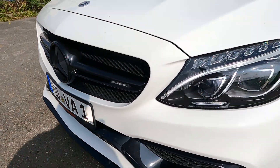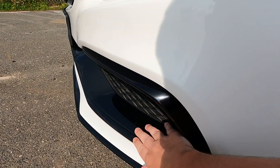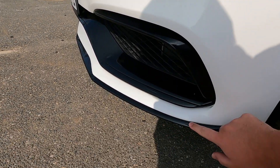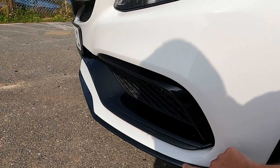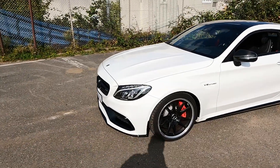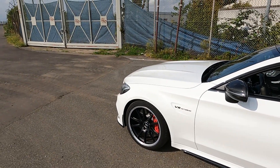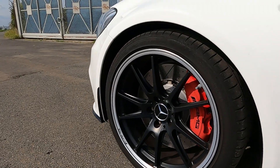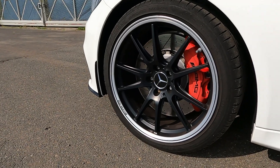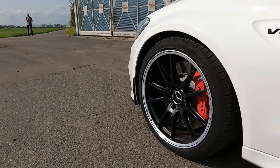Here we have the aero package and night package. If he had no night package, this would be in chrome — this is black. Night package means the chrome parts are in black. The aero package has the normal lip that goes here along the front. This car is now clean, well almost pretty clean. We have wonderful wheels, good AMG wheels as expected, 255 front wheels and 19-inch.